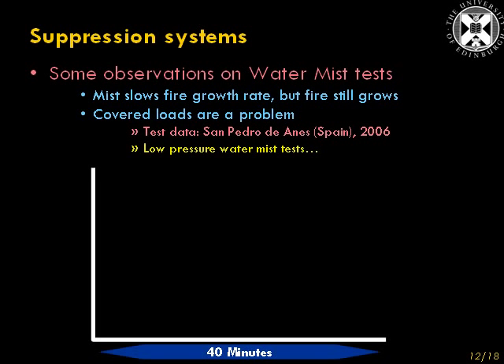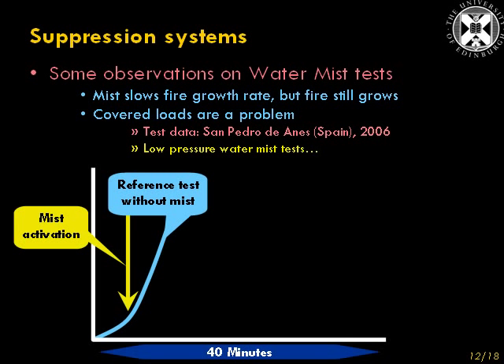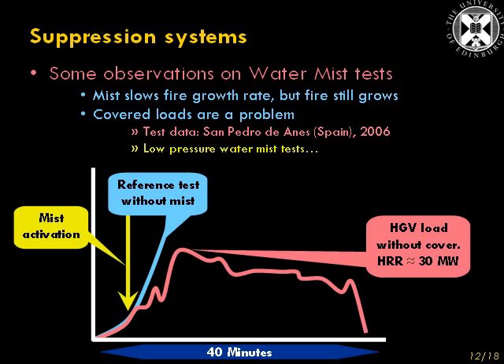Here are some other tests carried out in the San Pedro de Anes tunnel in Spain in 2006. These are tests involving a low-pressure water mist system. The reference test shows the fuel load burned like that — again, we're looking at a graph of heat release rate. The mist was activated after a few minutes of ignition, and with one fuel load — a heavy goods vehicle load without a cover — the activation of the mist did interrupt the burning in some way, but the fire still grew by more than 100% from when the mist was activated.